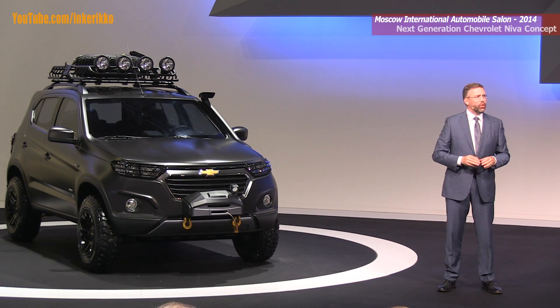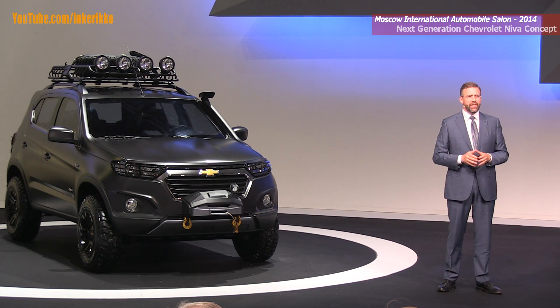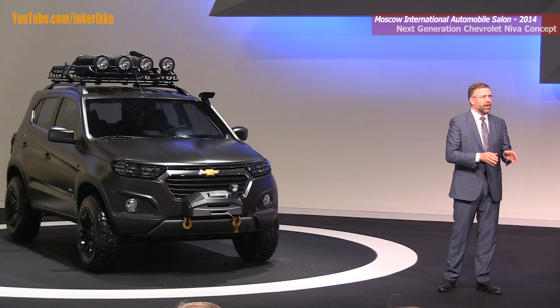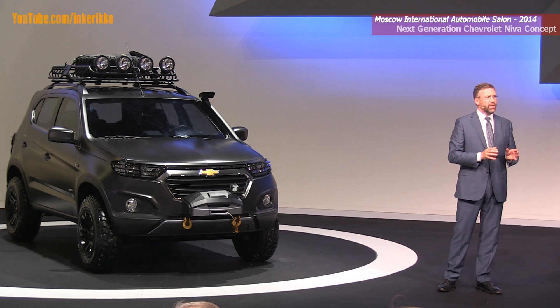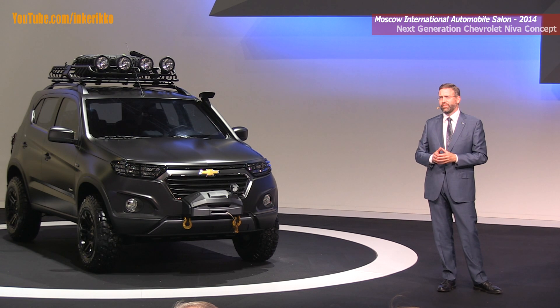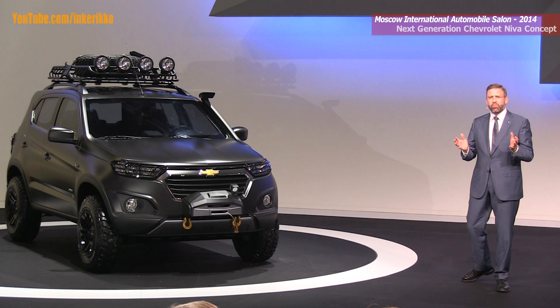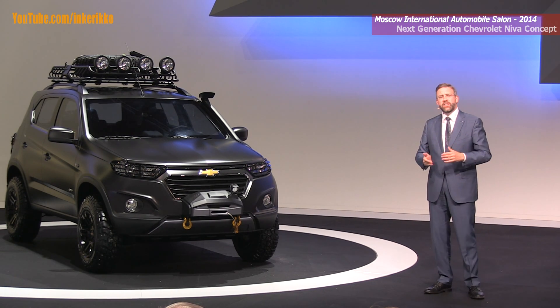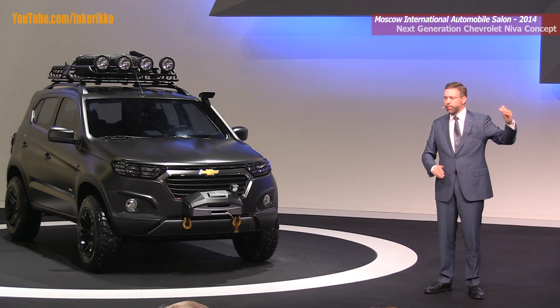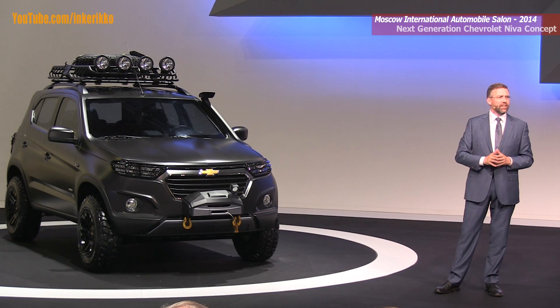When the GM-AvtoVAZ joint venture was founded in 2001, it soon embraced the core idea of Neva — a vehicle that offered unrivaled off-road capability with a lot of functionality. The concept that we're showing you today embraces that proud heritage and takes it to a new level with a truly progressive design and a host of advanced technologies.